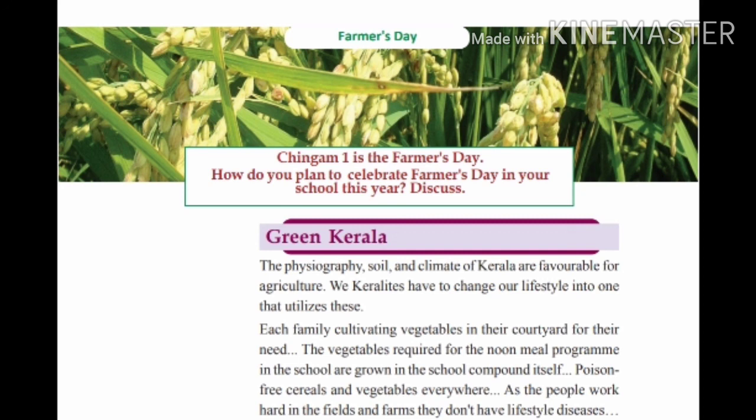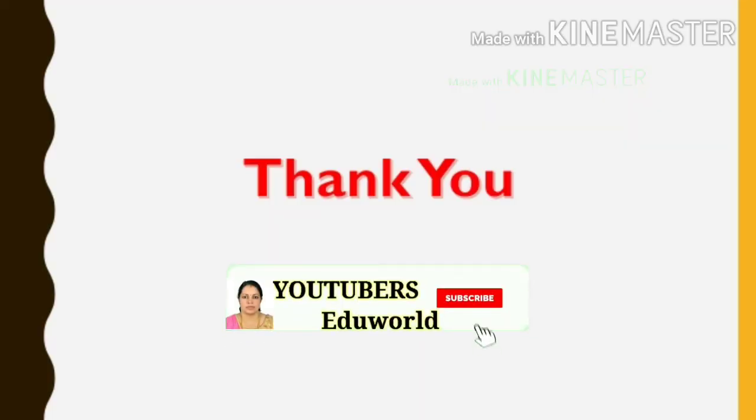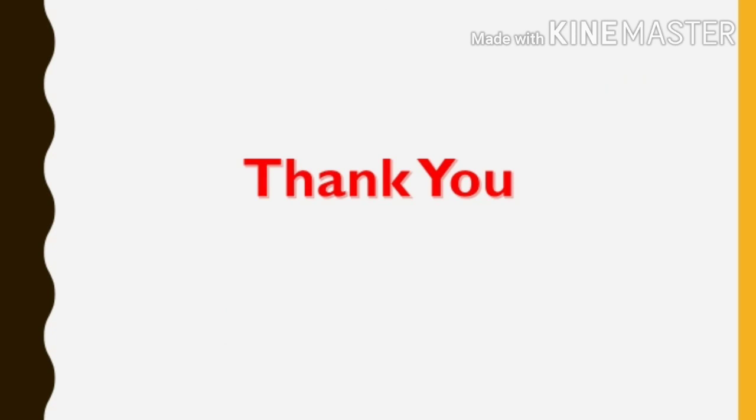Let us join our hands to revive the agro-based culture of our land, whose geography, soil, climate, rain, and rivers provide ideal conditions for agriculture. Thank you.